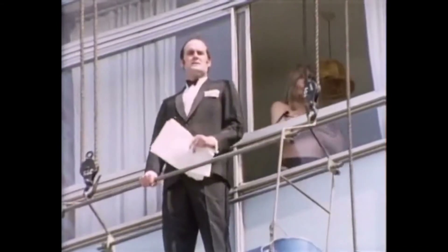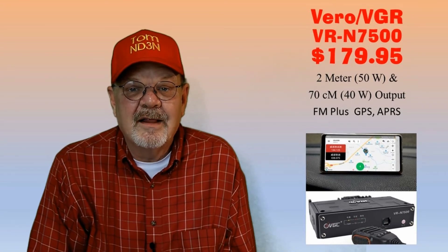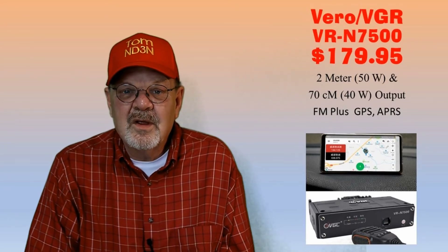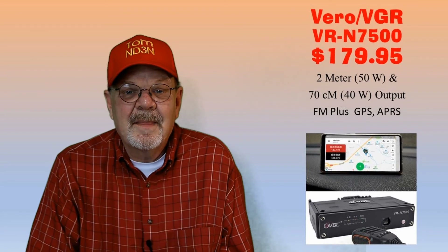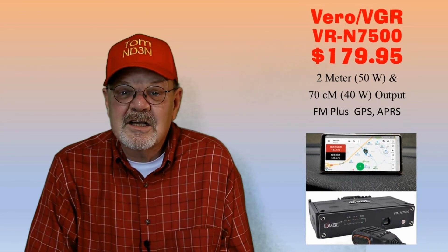Now for something completely different: I came across the Vero AGR VR-N7500. It's a dual-band rig with 50 watts on 2 meters and 40 watts on the 70-centimeter band. It has no display or external controls — instead it uses a Bluetooth connection to your smartphone to provide your display and a bunch of other features. Right now only the Android version is fully functional, with a limited iOS version available. The Bluetooth can connect to multiple devices simultaneously including your cell phone, Bluetooth speakers, intercom systems, and a push-to-talk button. It's available for $179.95 from Gigaparts, making it one of the least expensive rigs on this list.